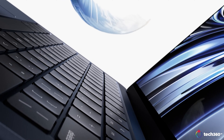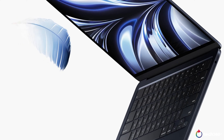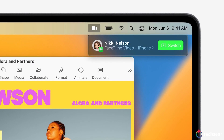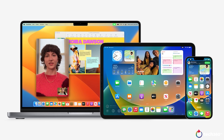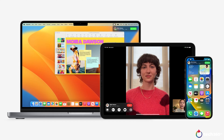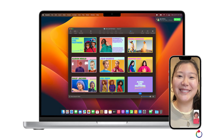People can even sign into websites or apps on non-Apple devices just by using their iPhone. Handoff is now extended to FaceTime, with the ability to switch video calls between Mac, iPad, and iPhone with the click of a button. All you need to do is bring your iPhone or iPad close to your Mac, and a pop-up will show on the top right corner of the screen. The developer beta for macOS Ventura is available today, with the public beta slated for July and full public release in the fall.